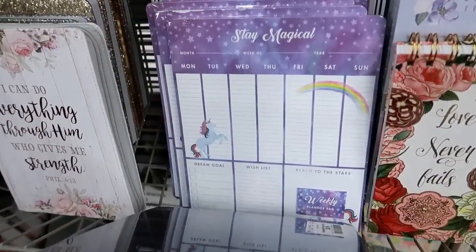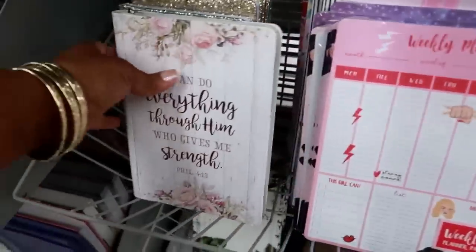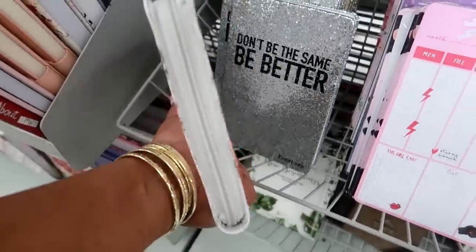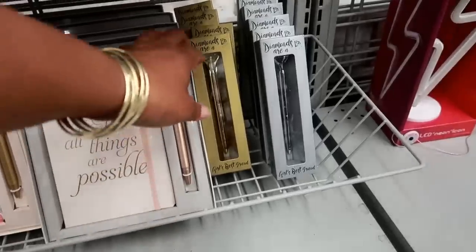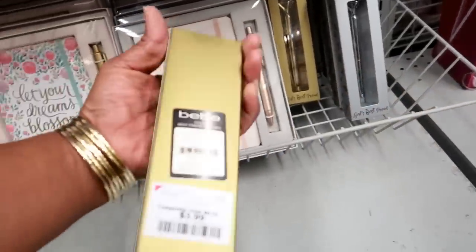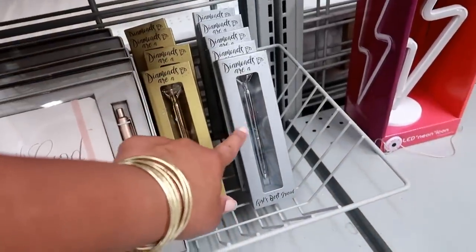'Stay Magical' - so you got mermaids and some other ones. 'Don't Be the Same, Be Better.' And then they got like these zip-up journals. Down here they got these diamond pens - look at that! 'Girl's Best Friend, a Diamond by BB' - these are $3.99 and they also come in silver.